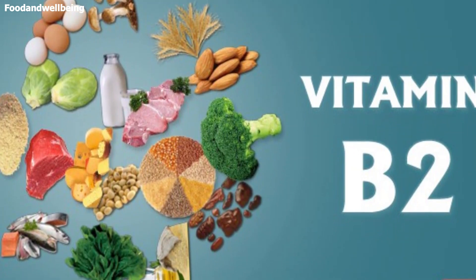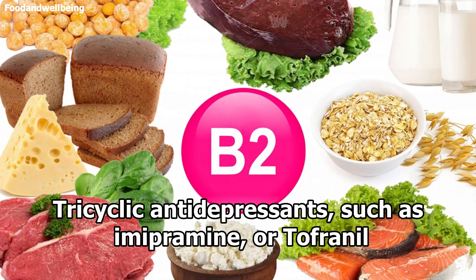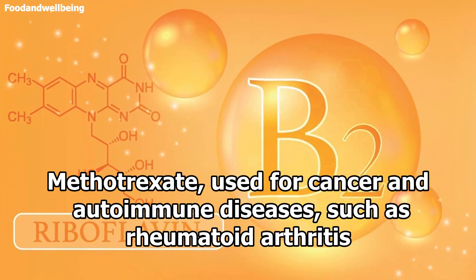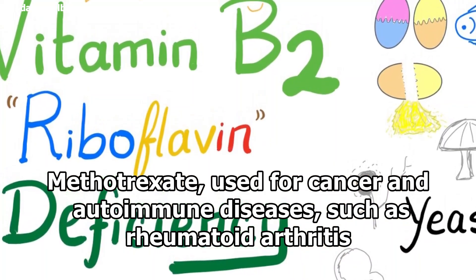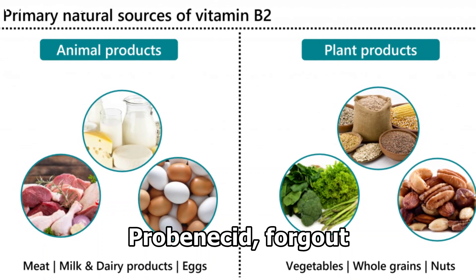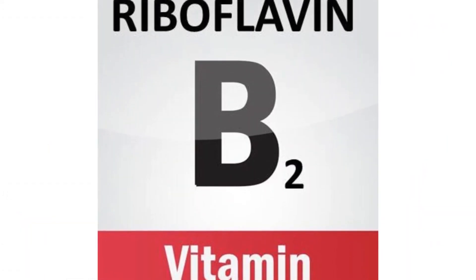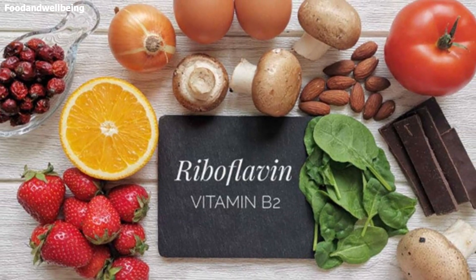Drugs that may interfere with riboflavin levels in the body include tricyclic antidepressants such as imipramine and tofranil, some antipsychotic drugs such as chlorpromazine or thorazine, methotrexate used for cancer and autoimmune diseases such as rheumatoid arthritis, phenytoin or dilantin used to control seizures, probenecid for gout, thiazide diuretics or water pills. Doxorubicin, a drug used in cancer therapy, may deplete levels of riboflavin, and riboflavin may affect how doxorubicin works.